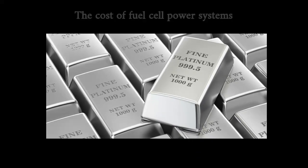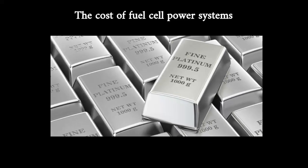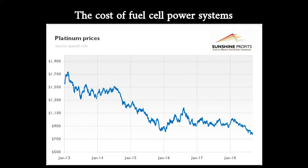A chief cost driver is platinum, an expensive metal used in the catalyst needed for polymer electrolyte fuel cells. Iridium and platinum are also needed for the electrolyzers that extract hydrogen from water. For example, platinum accounts for more than 40 percent of the cost of an automotive polymer electrolyte fuel cell — the type of technology used in some hydrogen fuel cell vehicles. Replacing platinum with catalysts containing earth-abundant elements such as iron, carbon, and nitrogen could cut costs.